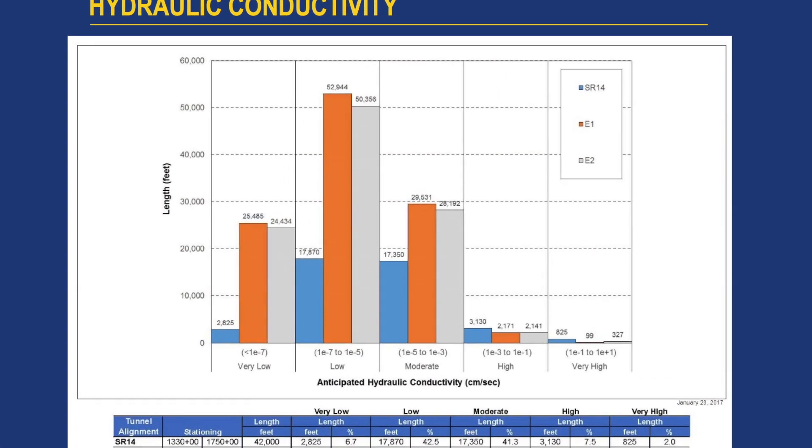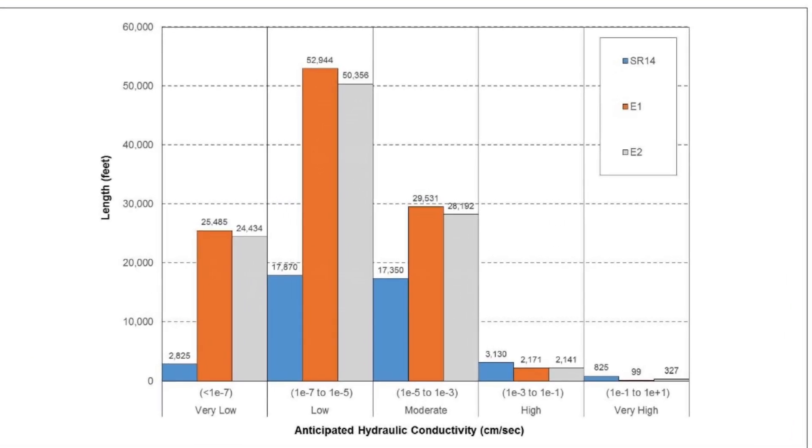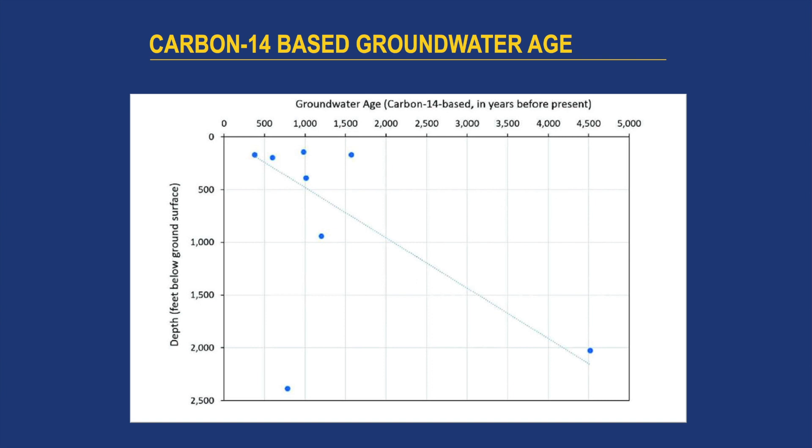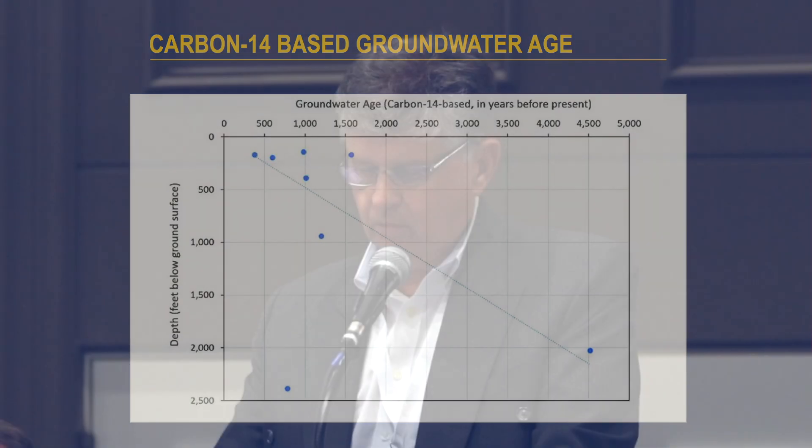Hydraulic conductivity measurements were also done to give a better understanding of groundwater movement within the rock mass. The values range through several orders of magnitude — overall, very low to low — but for the SR-14 alignment, we're expecting the highest values. Temperature measurements were recorded, and the geothermal gradient shows changes from location to location, but at each specific location it doesn't differ much with depth. We also performed carbon-14 dating to determine whether the deep groundwater was connected with shallower groundwater. It was confirmed that the deep water is at least 4,500 years old and hasn't mixed with or been recharged by younger, shallower water, which was also confirmed by two distinct chemical signatures.